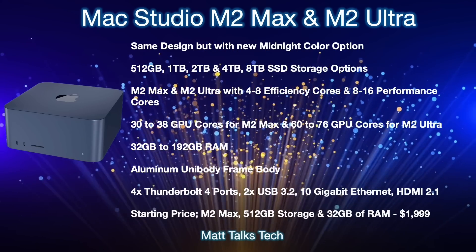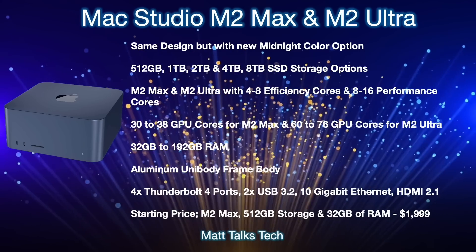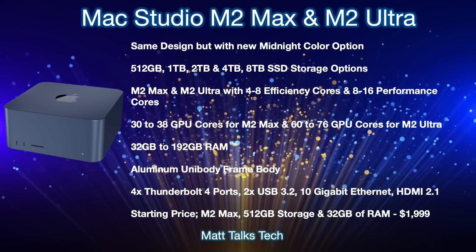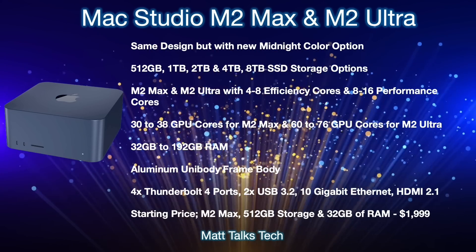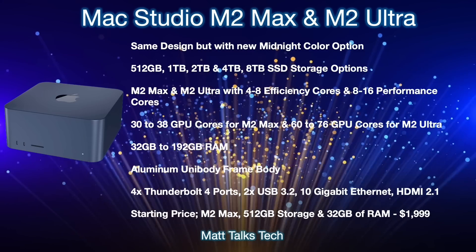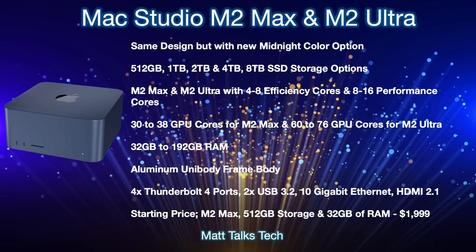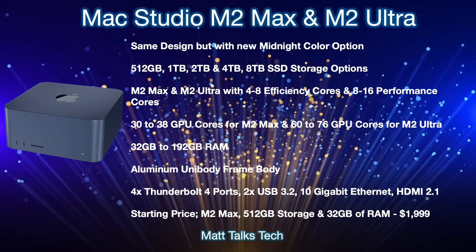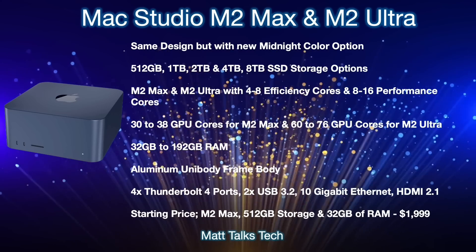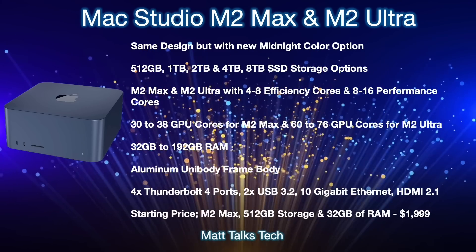For RAM, similar to what we saw with the M2 chipset on the MacBook Pro and MacBook Air where extra RAM was added, the same should happen here. You'll have a choice between 32GB, 64GB, 128GB, or you can add an extra 32GB on top for up to 160GB of RAM — just like with the M2 chipset offering more RAM tier options.